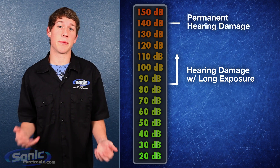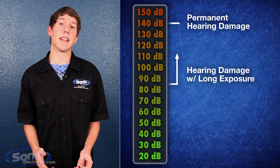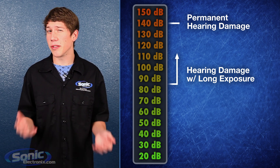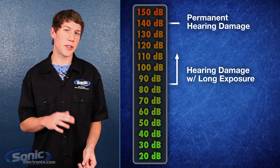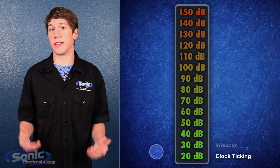At about 140 dB is where you can experience permanent hearing damage with very short exposure. Agonizing pain and death of your hearing tissue will occur at about 180 dB, but there aren't too many sounds that can achieve this level. To give you a rough idea of exactly how loud decibels are, here are a few examples.